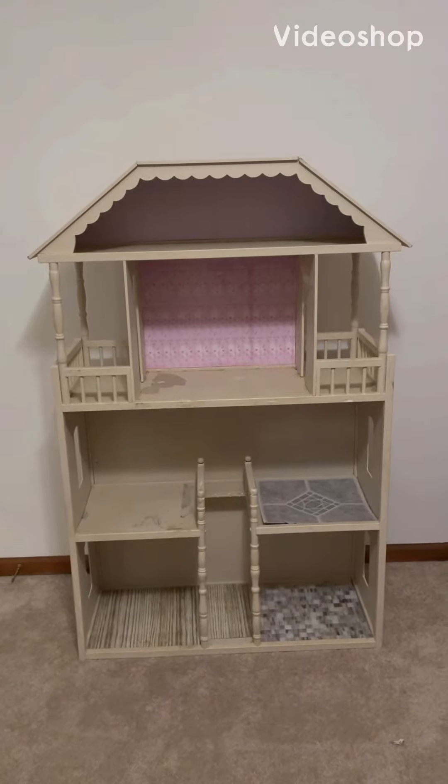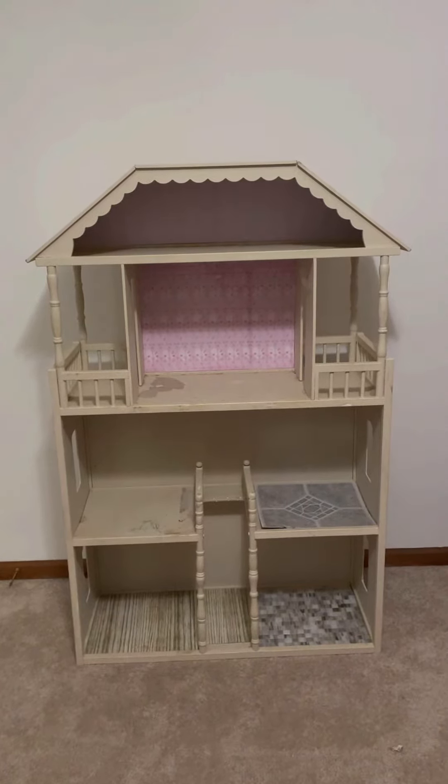A friend of mine gave us this awesome dollhouse for free today, so here's how I fixed it up.